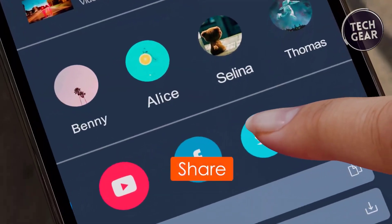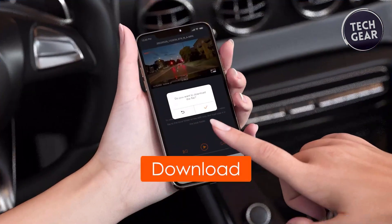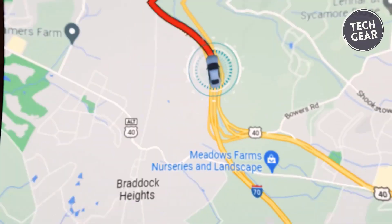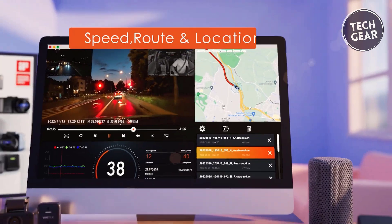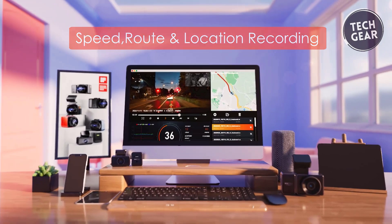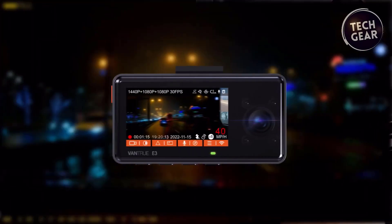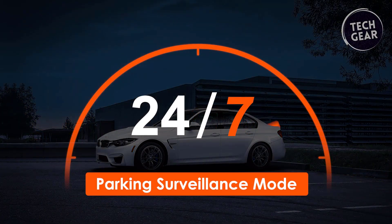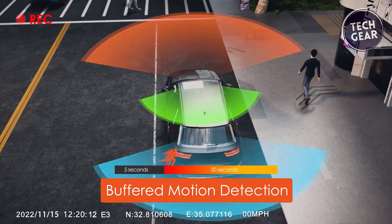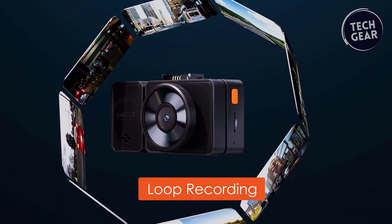Built-in Wi-Fi at 2.4 and 5GHz enables faster transfer speeds, allowing users to live view, configure, browse, download, and share footage via the Vantrue free app. The GPS module accurately records the driving route, location, speed, and time in real-time, accessible through the Vantrue player and app without the need for a subscription. Hands-free voice control, wireless controller, and 24/7 parking mode enhance convenience and safety. Buffer motion detection in parking mode ensures automatic recording before and after events, while the loop recording feature auto-overwrites the oldest files.